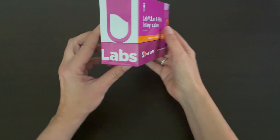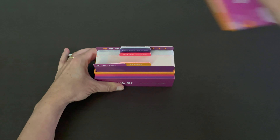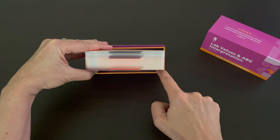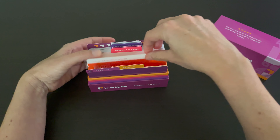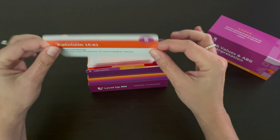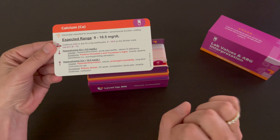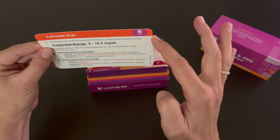Our lab values deck comes in a durable, high-quality box, and when you open the box, you can easily see and access all of the flashcards. We deliberately left a little wiggle room here so you can thumb through the cards and find just the card you are looking for. Our cards are thick and durable. They are glossy on the front and matte on the back so that you can take notes or highlight important information if needed. And the corners of all of our flashcards are nice and rounded.